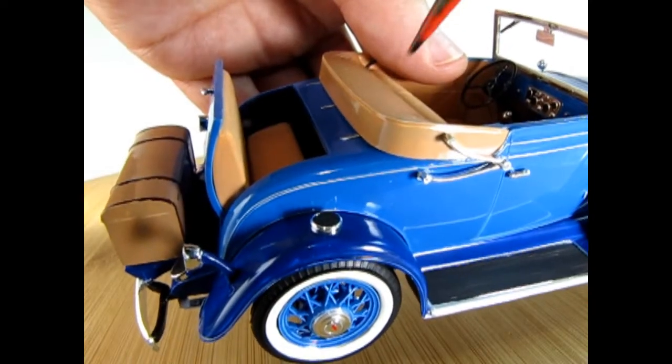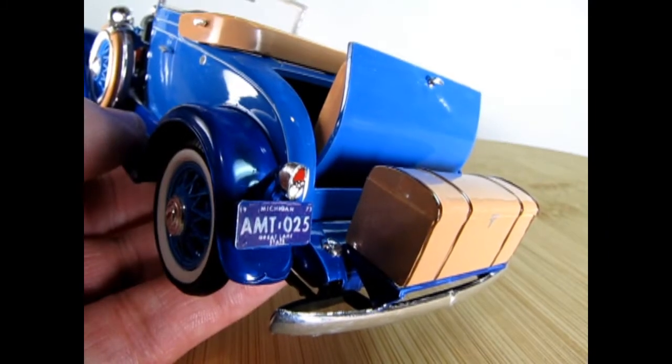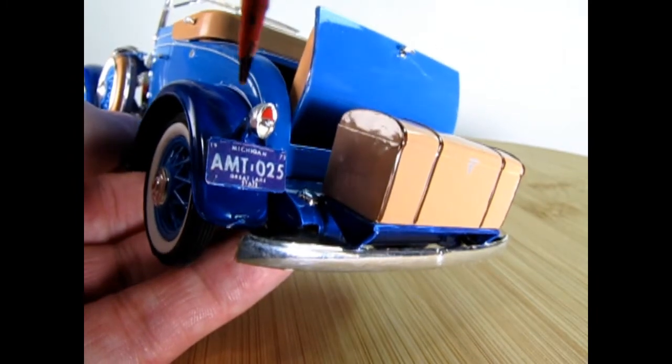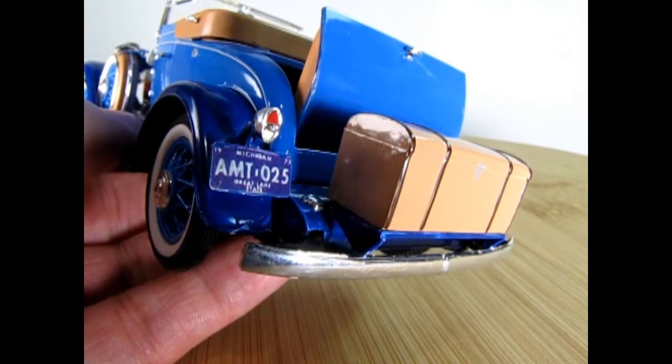On this side of the car, we can see the little step plate that leads into the rumble seat. One really nice feature of this model kit is the steamer trunk mounted on the back on the luggage rack. We also have an AMT license plate, though I don't think this was originally part of this model.